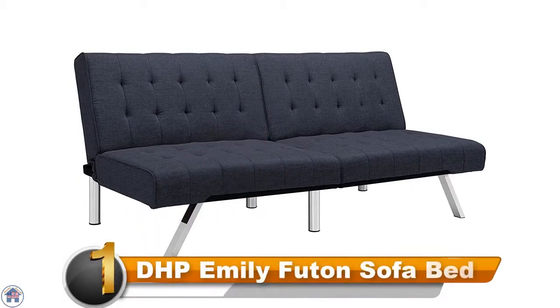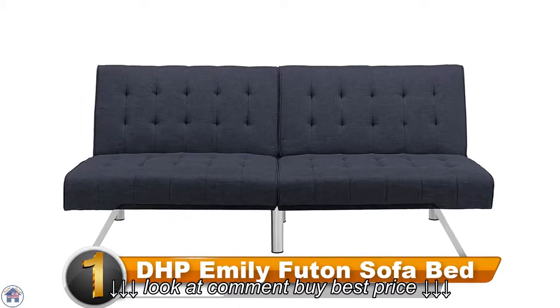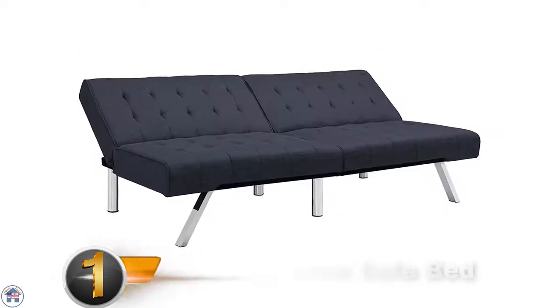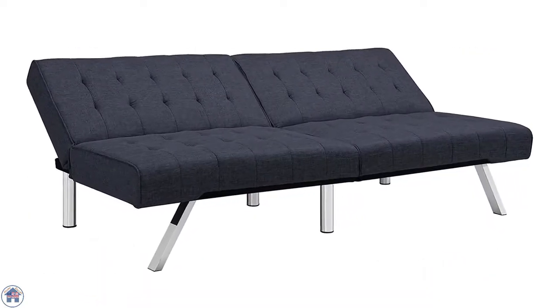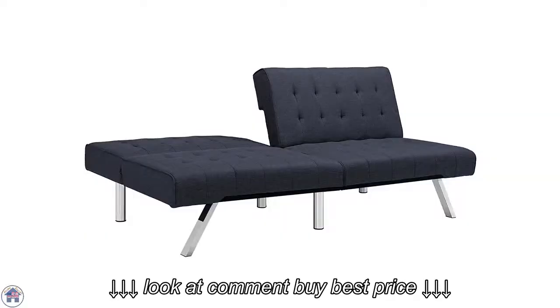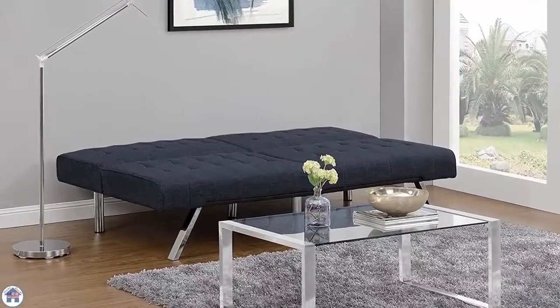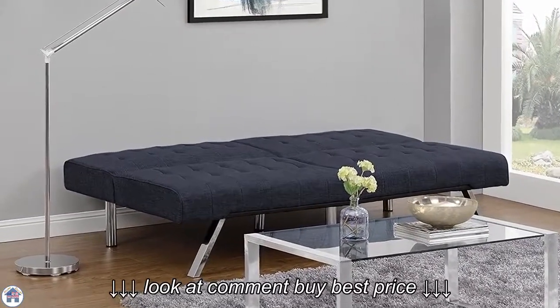Number one: DHP Emily Futon Sofa Bed. With a rectangular shape, tufted fabric, and chrome legs, this sleek sofa bed is very modern looking and will add an updated look to your living or guest space. The sofa bed is easily converted by just pushing the back of the sofa, and it's about the size of a twin bed once fully flattened.